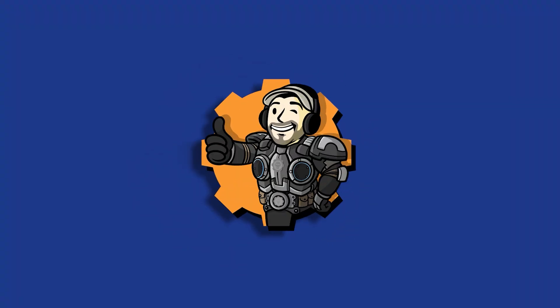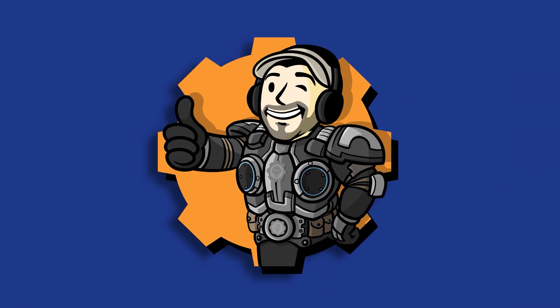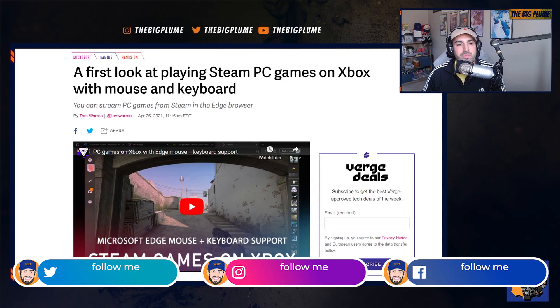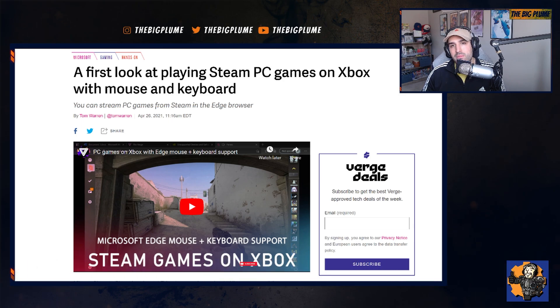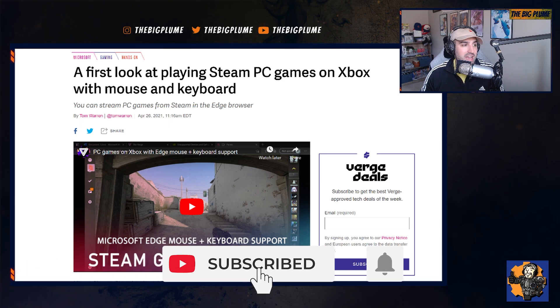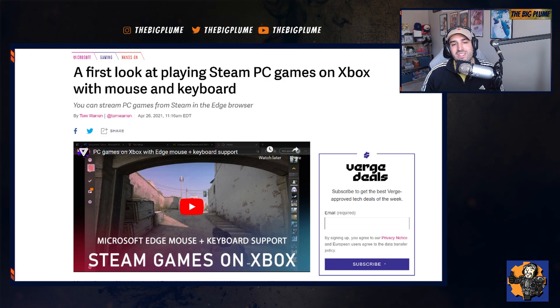Microsoft continues to expand Xbox's functionality as we can now play Steam games on an Xbox console. In the Alpha Skip Ahead program, there is an update to the Edge Chromium browser which allows you to stream games through the browser through GeForce Now and Google Stadia. And now it looks like it is actually functioning with Steam, and you're going to be able to stream your Steam library using Parsec in order to play these games on the Xbox.